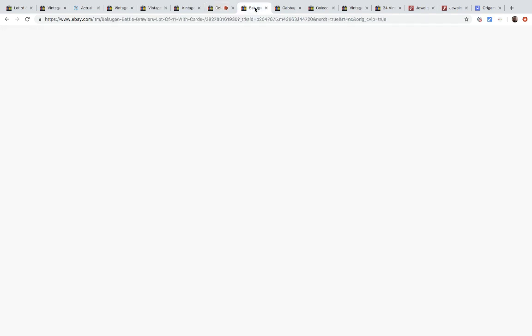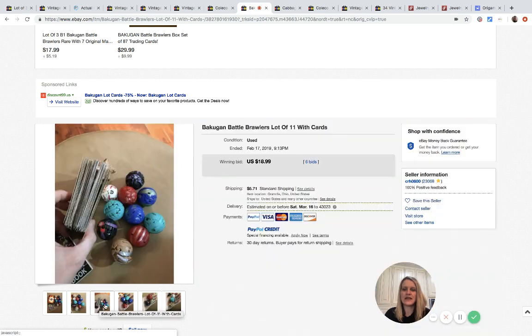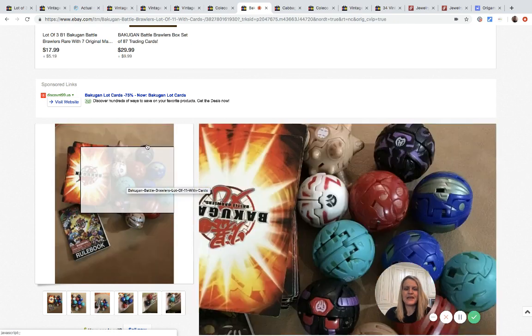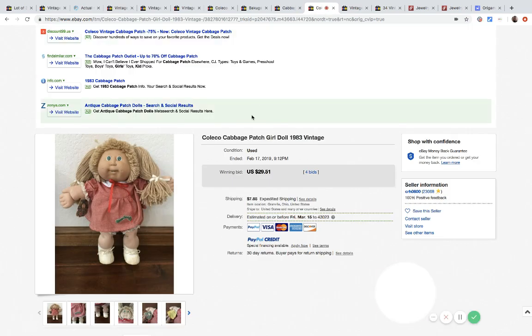I've sold these before and done well — I sold another set with the carrying case for about twenty-four ninety-nine. I paid three bucks for this set at the estate sale. The Cabbage Patch outfit sold for ten dollars and fifty cents at auction, and the Cabbage Patch doll itself sold for twenty-nine fifty-one. They were in really good condition with tags attached, and the buyer specifically wanted the doll.